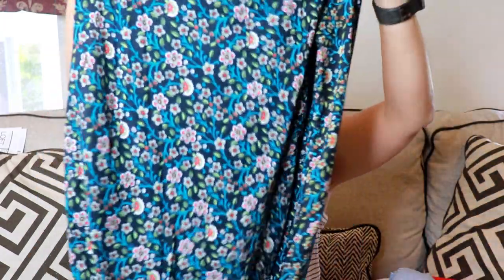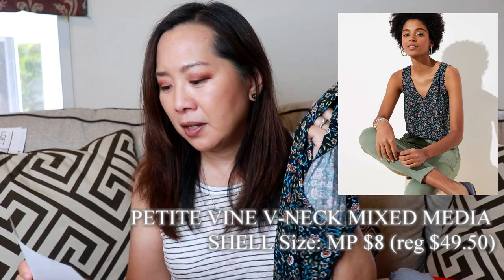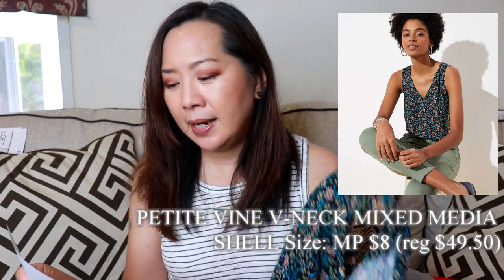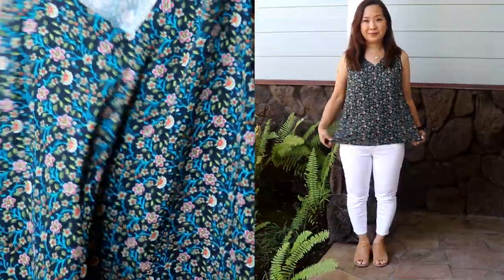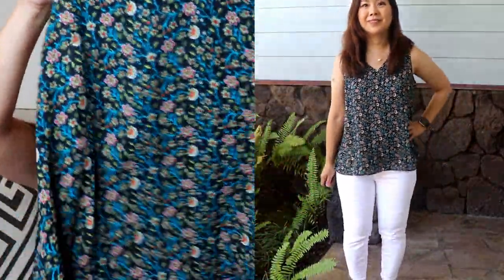Next I got a mixed media tank top — the Petite Vine V-neck Mixed Media Shell, size medium-petite, $8, regularly $49.50. Very easy, cool summer top. I really do like mixed media because it makes it more breathable. The back is a knit material and polyester is very easy care. Another flowy top.